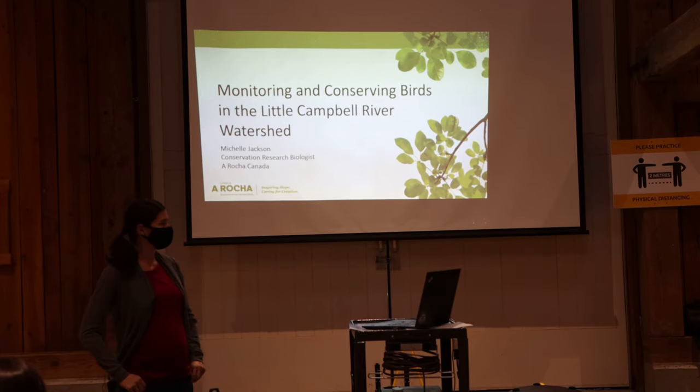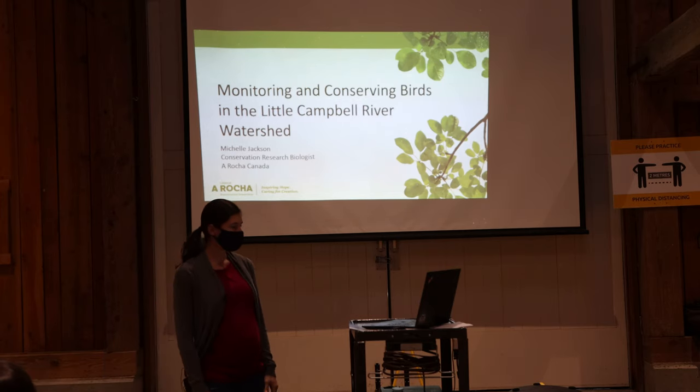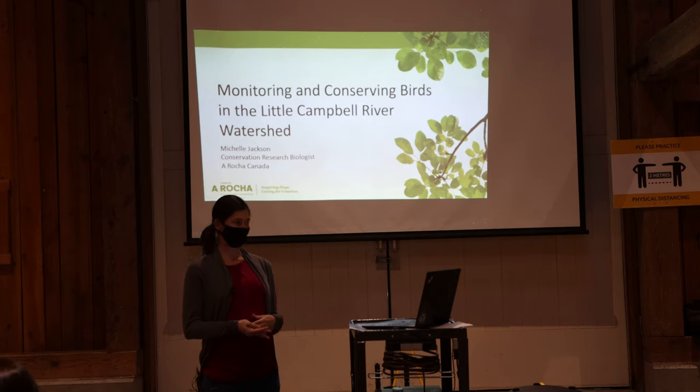I'm here representing Arasha Canada, where I work as a conservation research biologist. I'm going to talk about some of the work we've been doing monitoring and conserving birds in the Little Campbell River watershed.